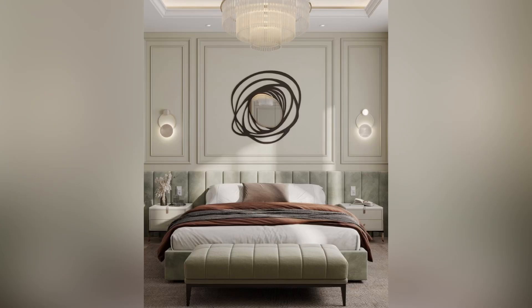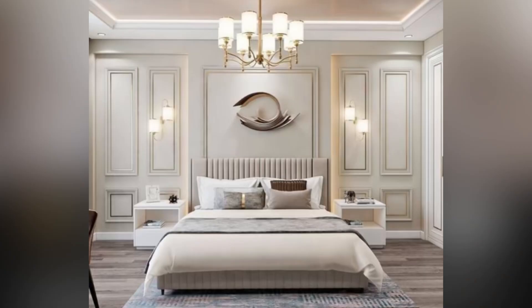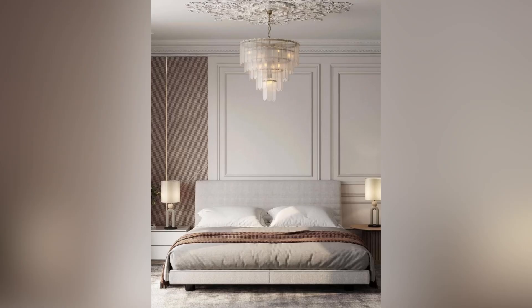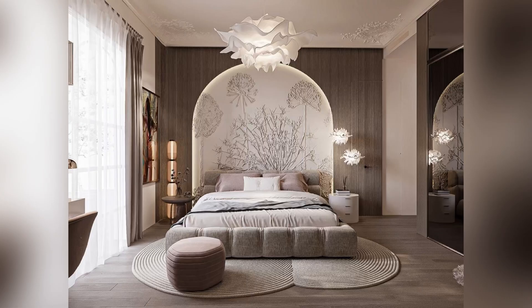A velvet tufted headboard can add a lavish touch. Install a crystal chandelier or artistic pendant light above the bed, and you can also layer the lighting with bedside lamps.